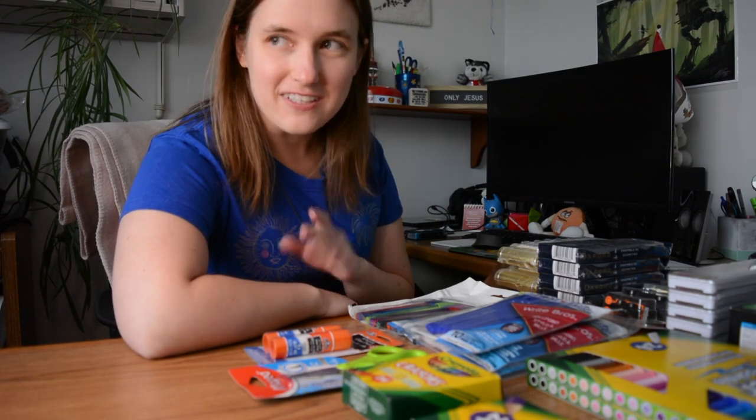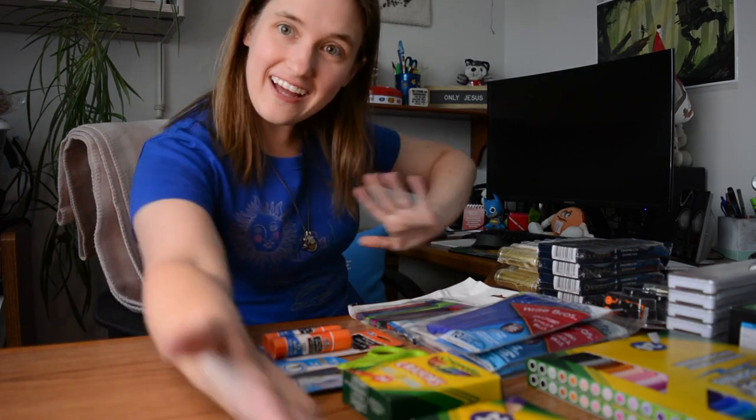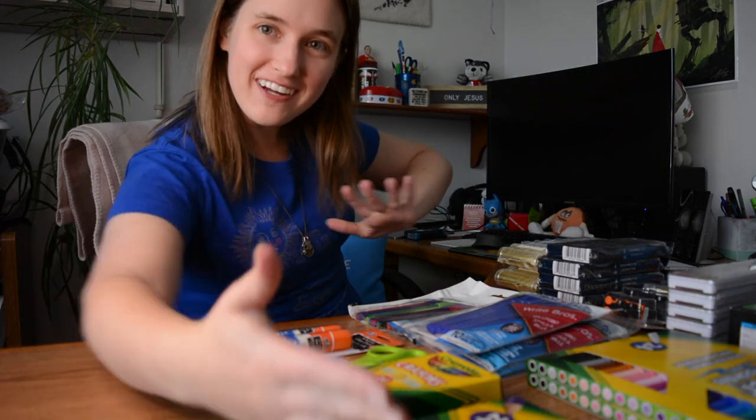All right, hey everyone, it's Kit Nicole back with a back-to-school shopping haul!